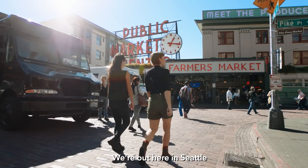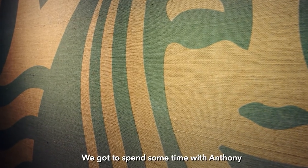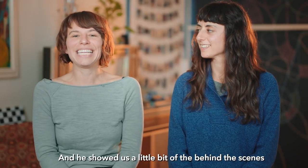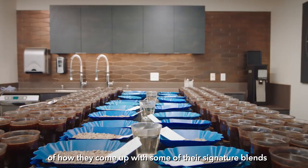We are Jesse and Katie. We're out here in Seattle learning all about blending. We got to spend some time with Anthony, one of their master blenders, and he showed us a little bit of the behind the scenes of how they come up with some of their signature blends.